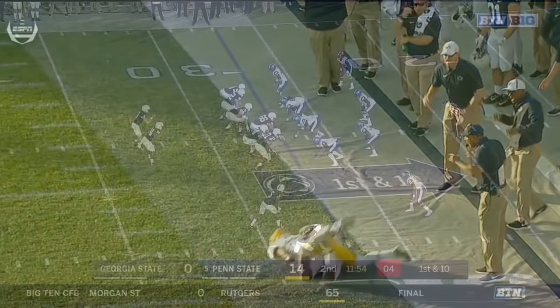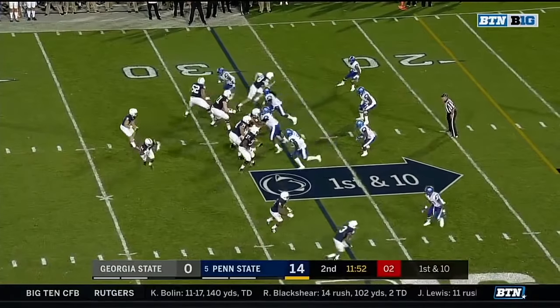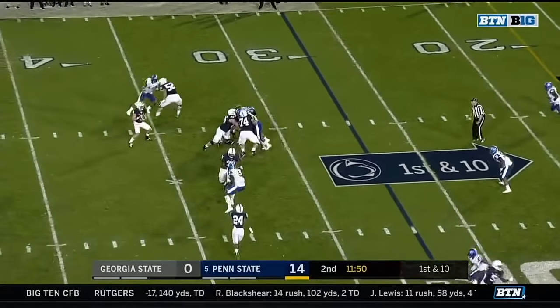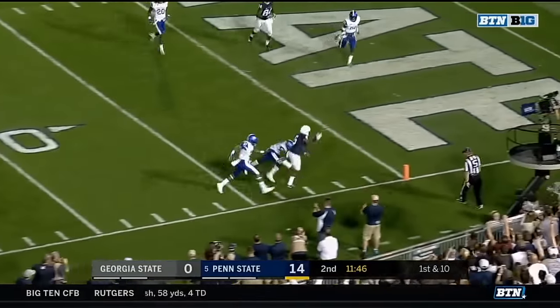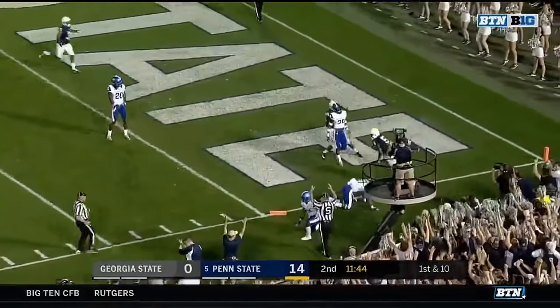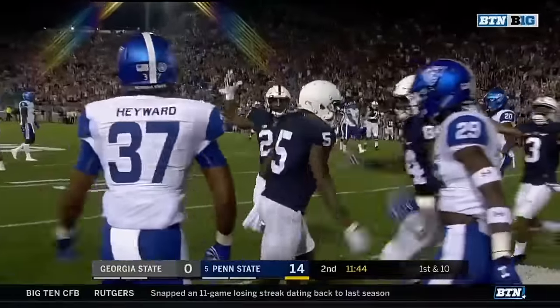Taps it with one hand — it's Sanders out there, not Barkley this time. Open inside the 15, jumping in — touchdown, Deshaun Hamilton.